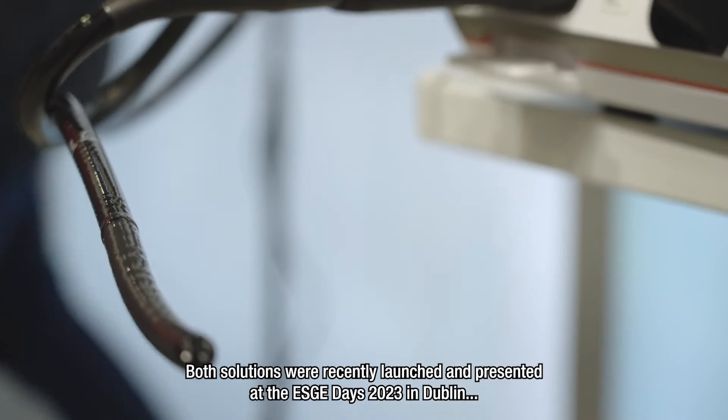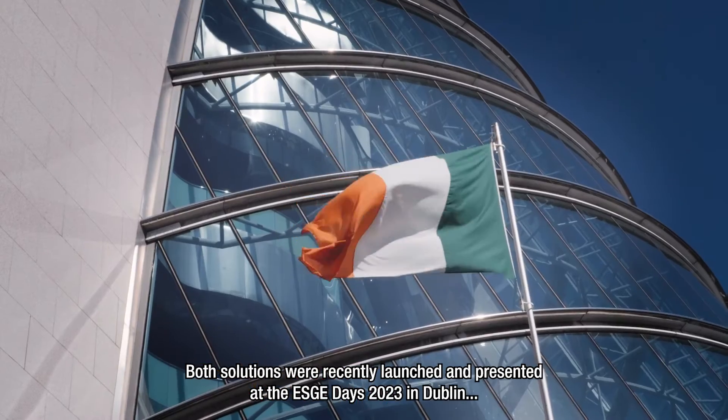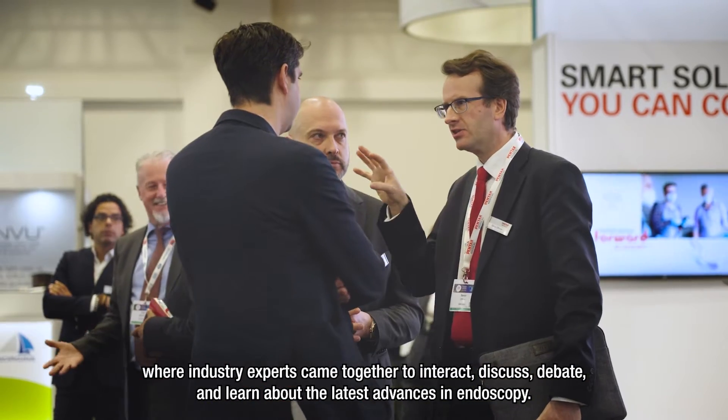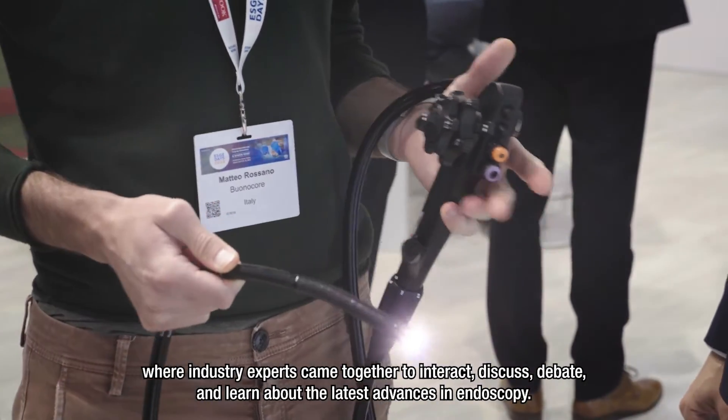Both solutions were recently launched and presented at the ESGE Days 2023 in Dublin, where industry experts came together to interact, discuss, debate and learn about the latest advances in endoscopy.